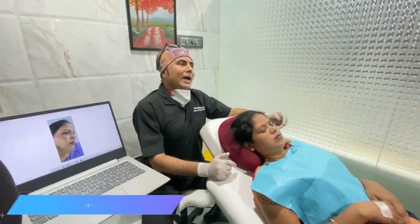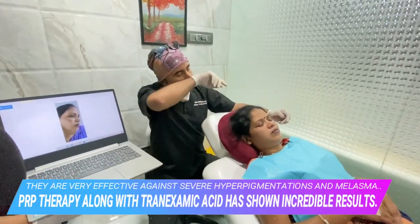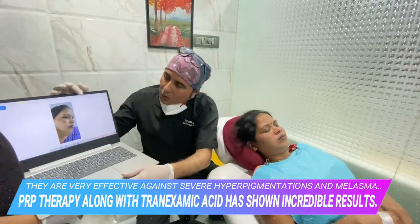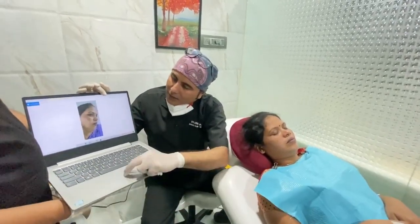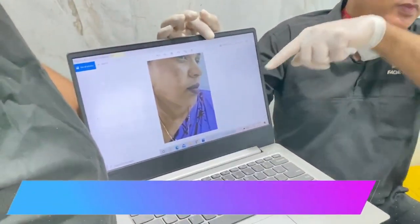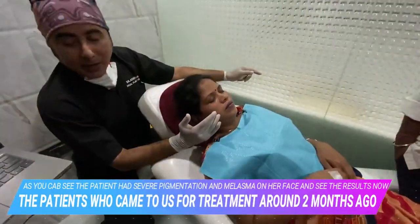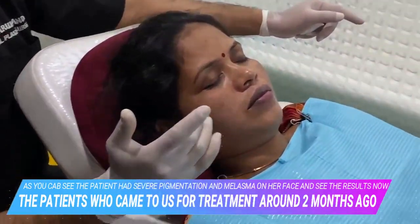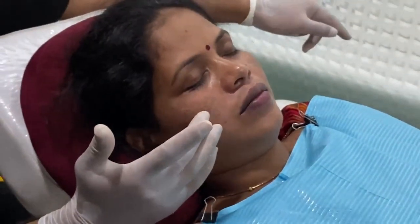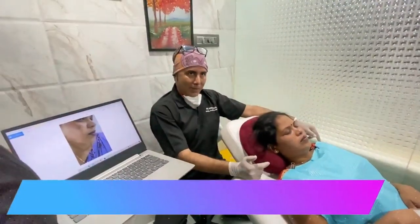PRP has been a modality of treatment for melasma. If you see this patient who came to us about two months back — she had severe melasma — I have done one session of PRP about a month back, and you can actually see quite a bit of difference and reduction of the pigmentation. So basically, how does PRP help here?